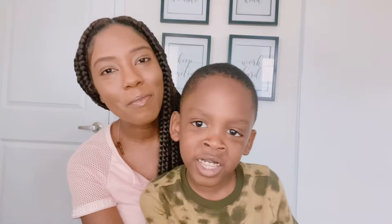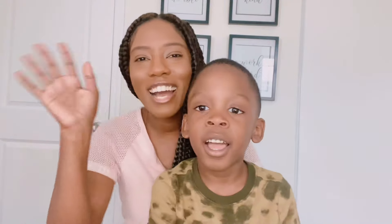Leah did not want to end this video with us, so it's just going to be me and Levi. Thanks for watching. Bye.